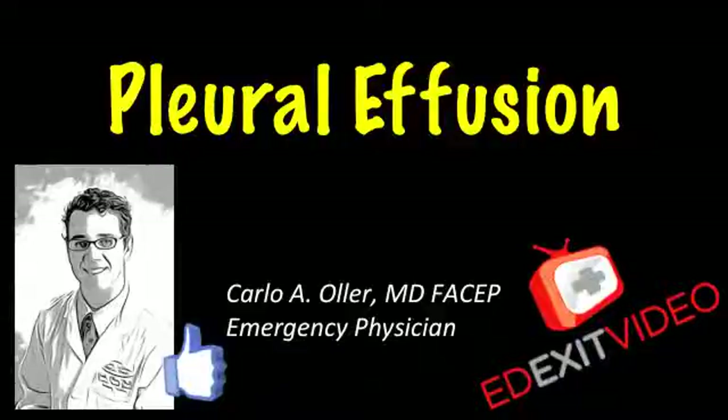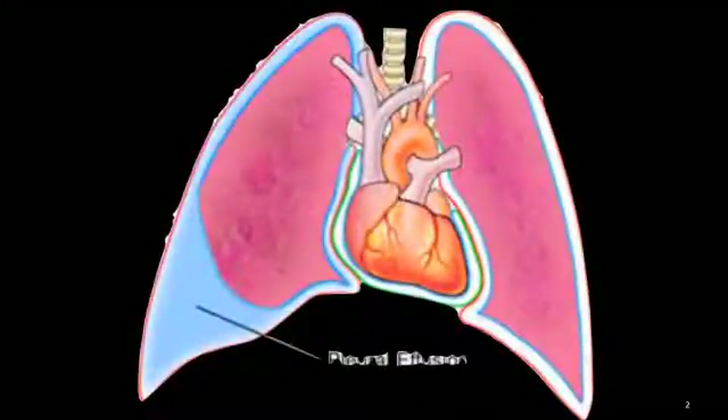Hello, this is Dr. Carlo Oller, emergency physician and founder of edexitvideo.com. This video is about pleural effusion. A pleural effusion is a buildup of fluid between the layers of tissue that line the lungs and the chest cavity.